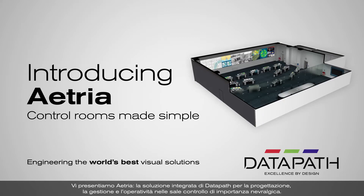Introducing Atria, Datapath's integrated solution for the design, management and operation of mission-critical control rooms.